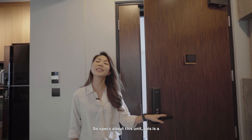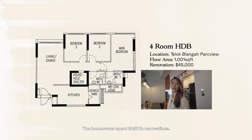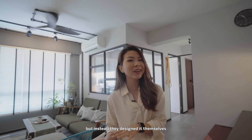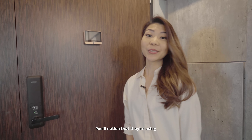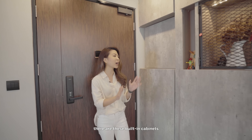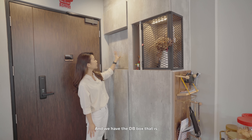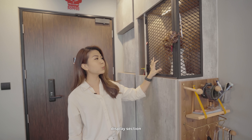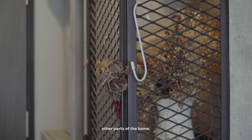Specs about this unit: it is a 1,001 square feet four-room HDB. The homeowner spent 45k on renovations. They didn't get an ID but instead designed it themselves and appointed a main contractor. Let's start off at the main entryway. You'll notice they're using a digital lock here as well. Right next to the main entrance, there are built-in cabinets that serve as a shoe rack, with the DB box concealed within. There is also a display section with a black metal grated door, which will be a recurring design element we'll see in other parts of the home.